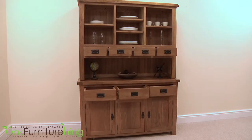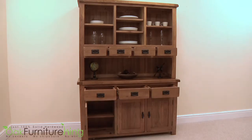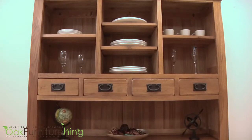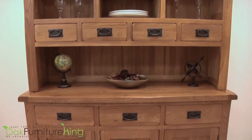No need for concern with the unit size upon arrival, since transport has been simplified as this dresser is shipped in two parts, with minimal assembly required. Simply attach the top to the bottom sideboard with the two supplied sturdy brackets and the dresser is complete.